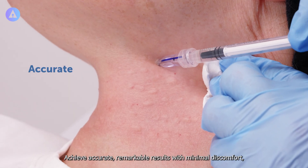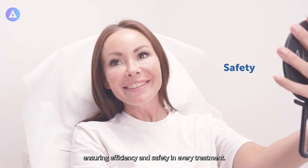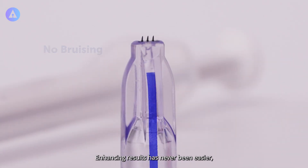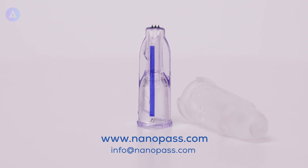Achieve accurate, remarkable results with minimal discomfort, ensuring efficiency and safety in every treatment. Dramatically reducing risk of swelling and bruising — enhancing results has never been easier for any clinician anywhere.